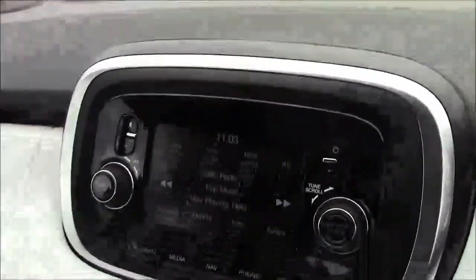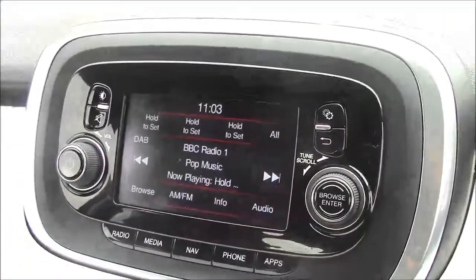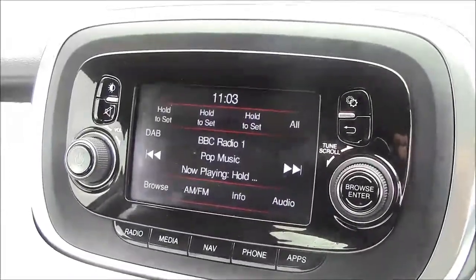Jumping inside the vehicle, to the right-hand side of the steering wheel you'll find all your various light controls. Moving onto the centre console, this is your radio display, which comes with Bluetooth connectivity. This allows you to answer phone calls while safely on the move, and you can also stream your media straight to the car without the need for any wires.